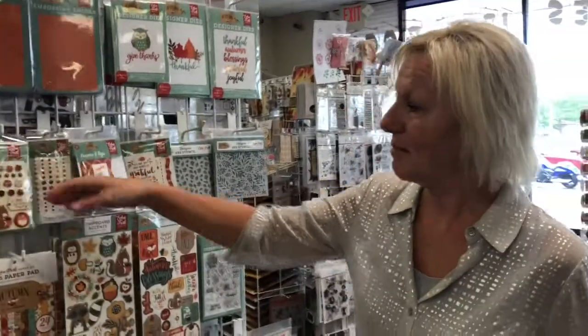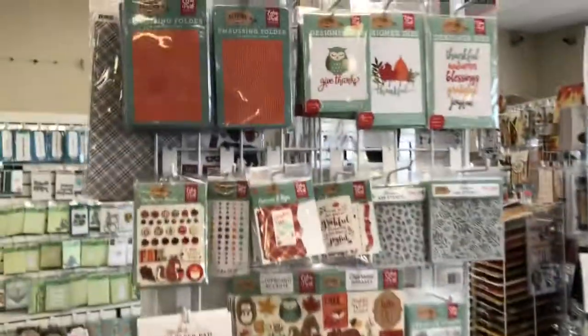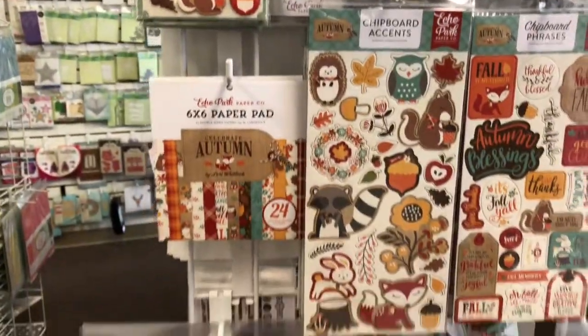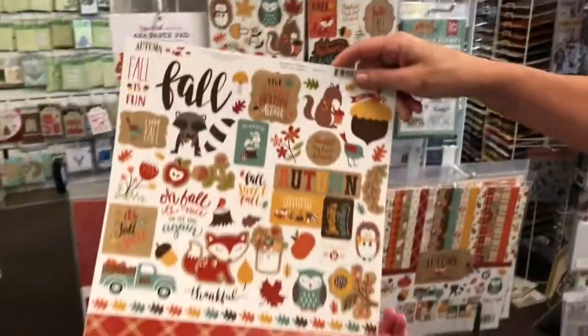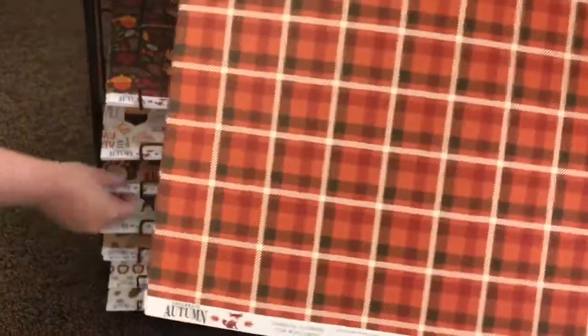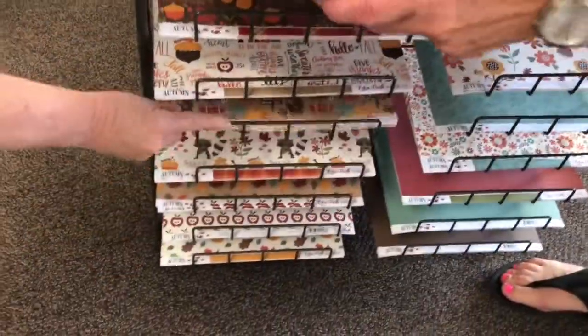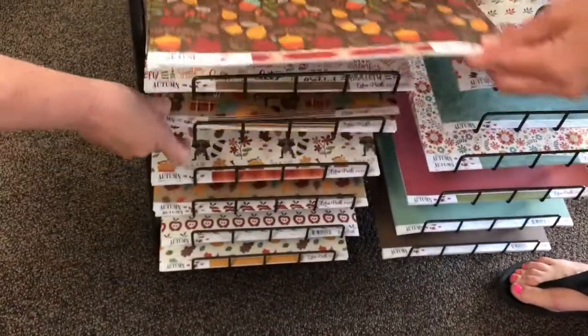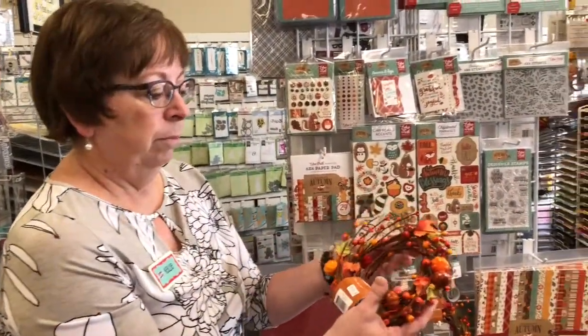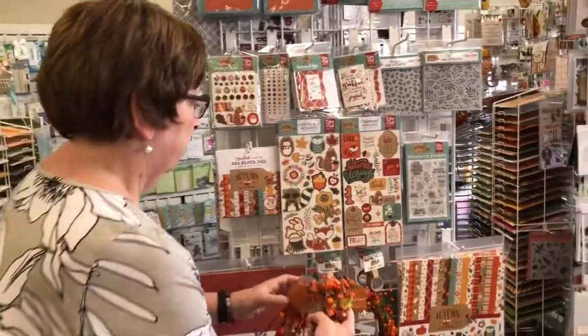Here we are with Celebrate Autumn by Echo Park. Look at the chipboard stickers — these chipboard stickers are so fun. Again, the dies, stencils. Let me pull all the papers out — these are the stickers. I like to pull the papers out, it's fun, but then we've got to put them all back. Look at that plaid — it's got kind of a burlap-y background. I love it, it's such a cute collection. Wrap that around some glass jars, put pumpkins in them — that would be really cute.